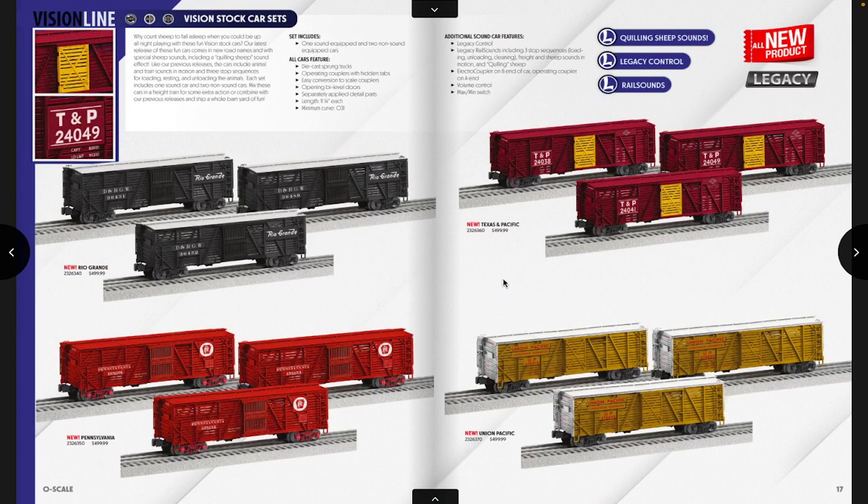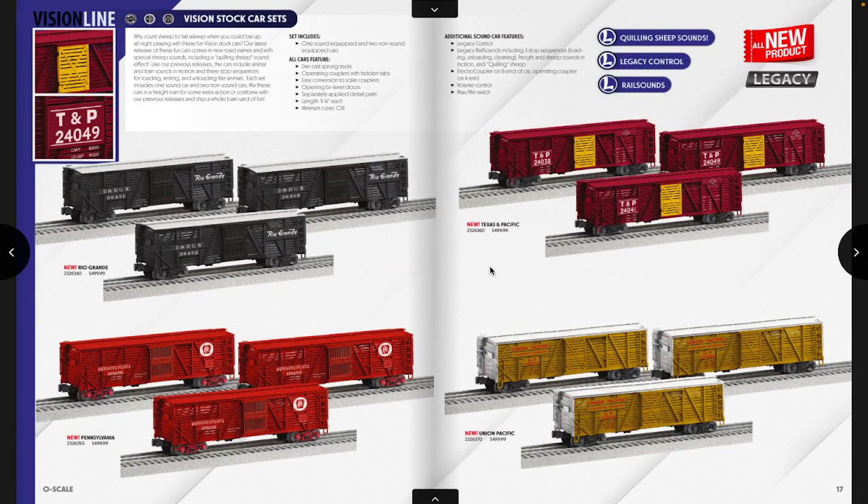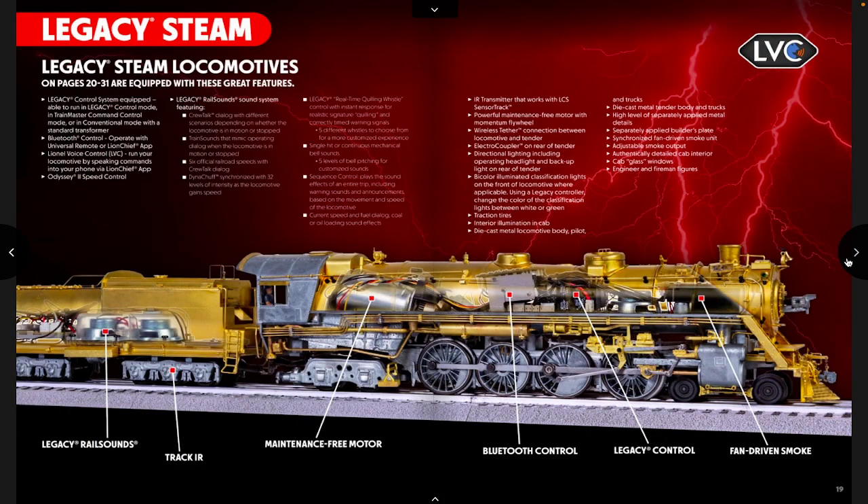For stock cars, beyond what was in the set, there are more varieties — this time sheep cars instead of cattle cars, so instead of cows mooing we've got sheep baying, giving things a different feel. Road names include Denver and Rio Grande Western, Pennsylvania, the typical red UP, and Texas and Pacific. I really like the T&P and the Rio Grande; I might consider those for myself. A local hobby shop has some Santa Fe stock cars from the previous run that are calling my name.